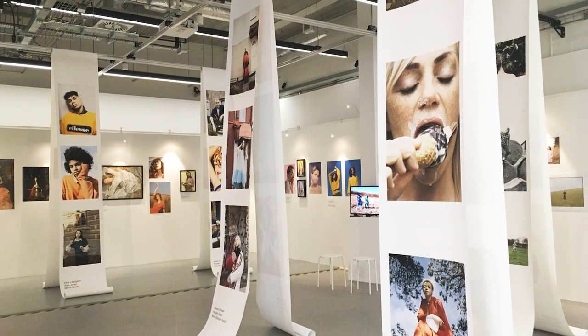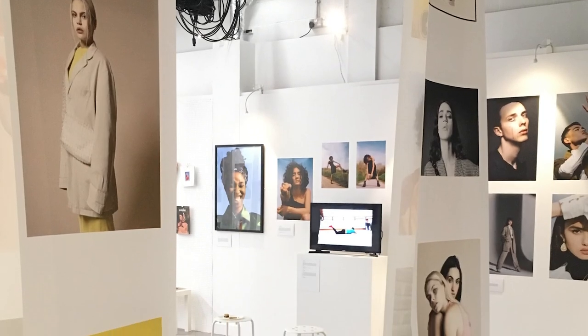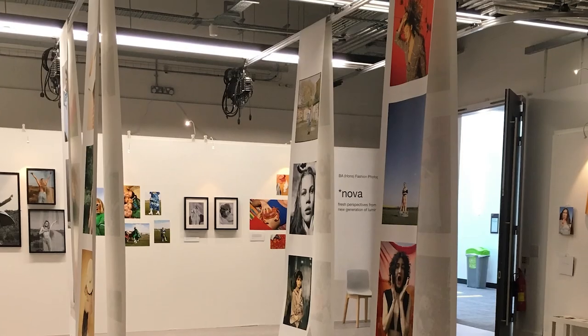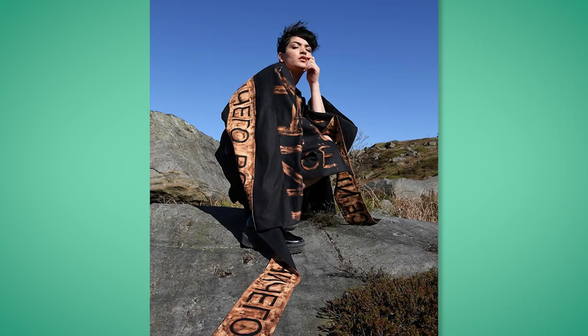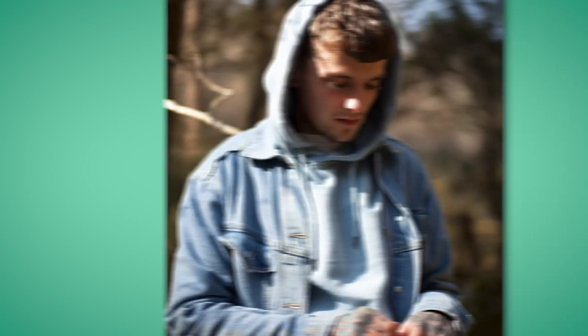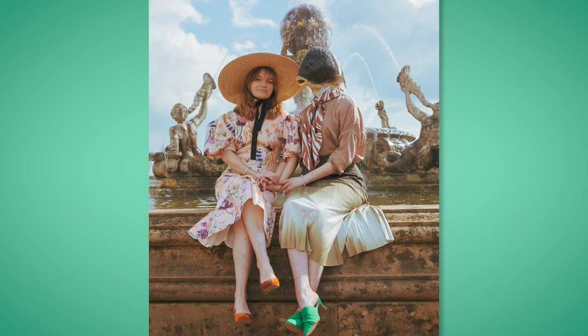The typical jobs our students go on to include fashion photographer — they may shoot e-commerce within a big company, or work freelance shooting editorially or within advertising, juggling a series of clients. Often students get studio experience while developing their network, and some go into associated careers such as art direction, styling fashion photography shoots, or even filmmaking.